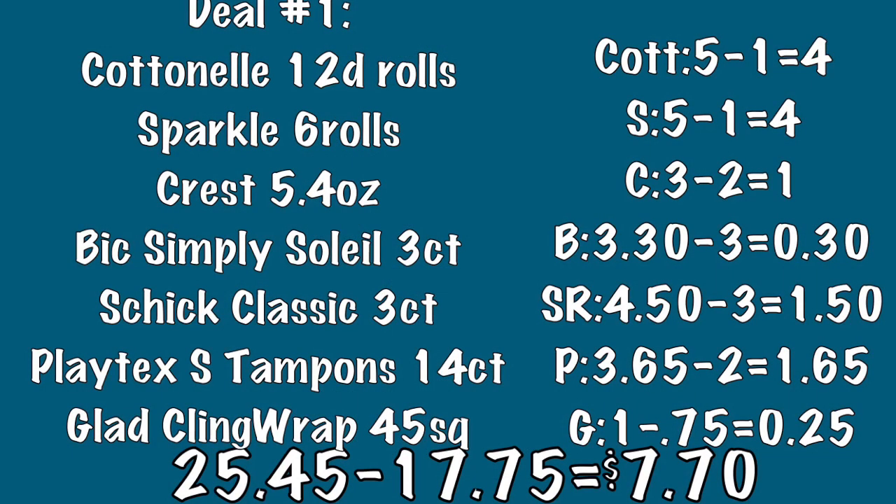Going over the breakdown: the Cottonelle package of toilet paper is $5 and we have a $1 off coupon making it only $4. The Sparkle paper towels are also $5 and we again have a $1 off coupon making them only $4. The Crest toothpaste is $3 and we have a $2 off coupon making it only $1. The Bic Simply Soleil package of razors is $3.30 — make sure it says Simply Soleil — and we have a $3 off coupon making it only 30 cents.